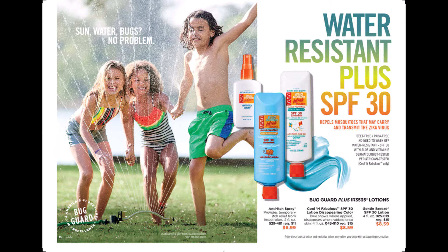Skin So Soft Bug Guard Plus lotions. They're water resistant plus they have an SPF of 30. They are DEET free and PABA free. Cool and fabulous — lotion in disappearing color and gentle breeze. We also have an anti-itch spray.